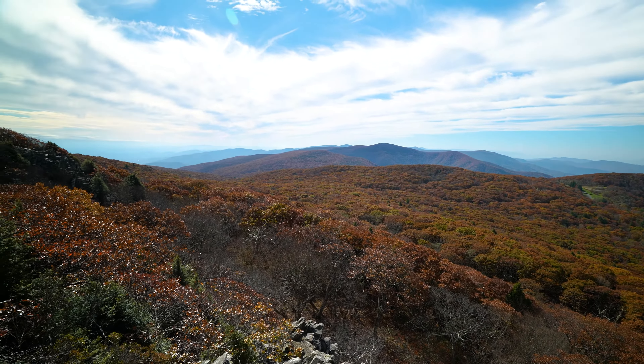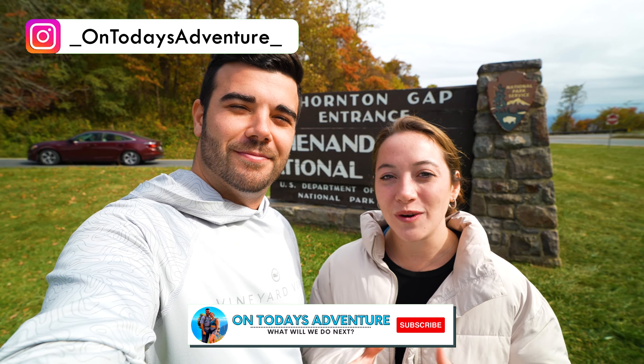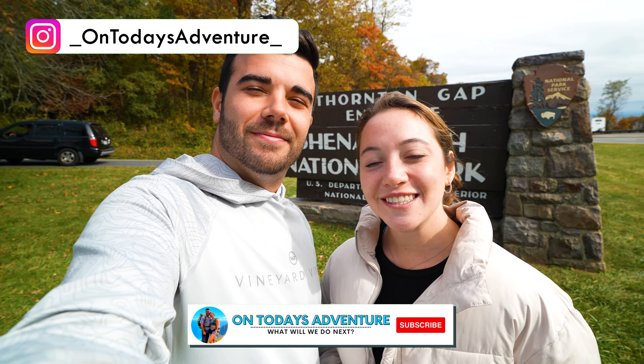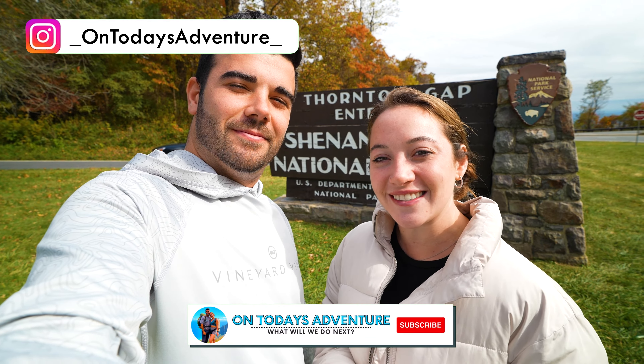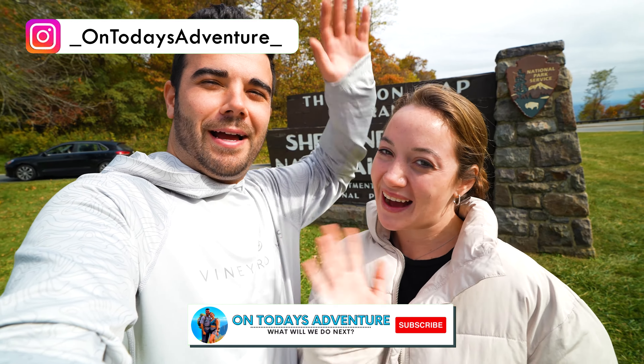We're coming to the end of our 24 hours here in Shenandoah Valley and it was absolutely beautiful with the fall foliage. We definitely experienced a ton of crowds, but that's to be expected — this is the most popular and probably the most beautiful time to come to the park. If you haven't been following along already, check out our videos on Acadia in New Hampshire where we saw some amazing fall foliage, and let us know in the comments which place was your favorite. If you like this video, please subscribe and hit the bell so you don't miss any of our other videos — we'll see you next time on today's adventure!